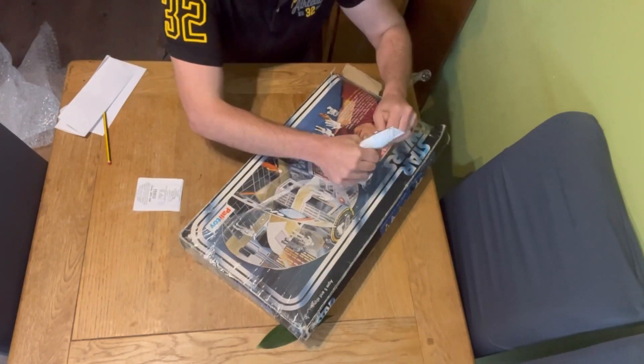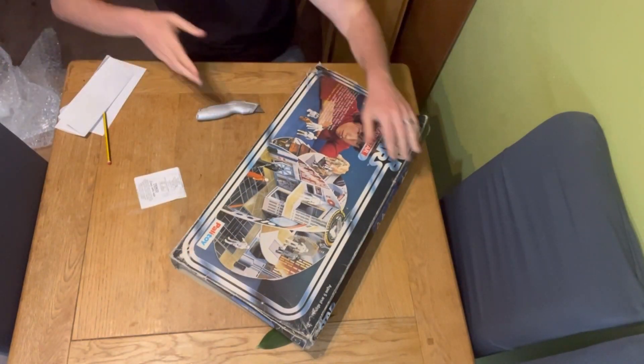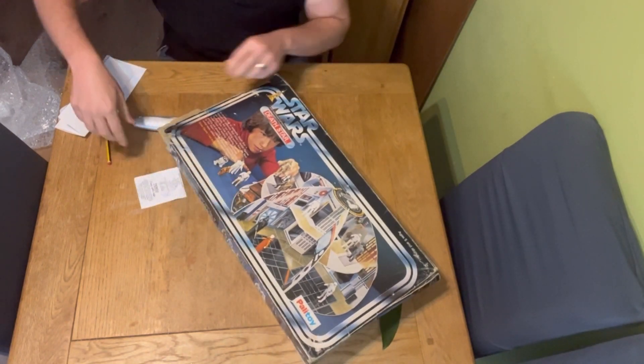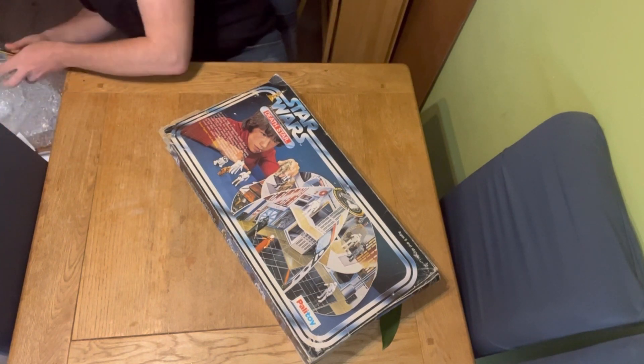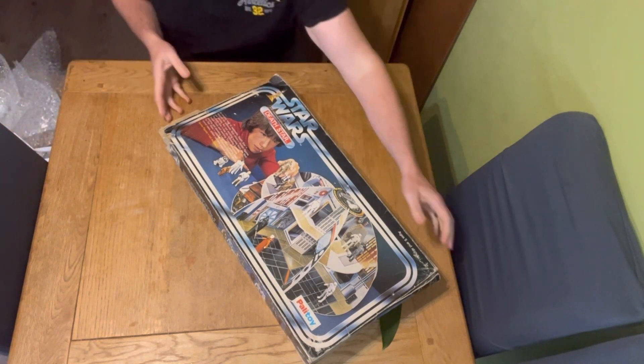For those of you that don't know, this is the Palitoy Death Star. This is the version of the Death Star that we had in the UK back in 1978, and we didn't get the Kenner version of the Death Star playset, basically down to costs.